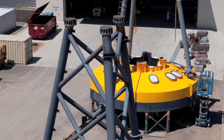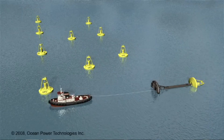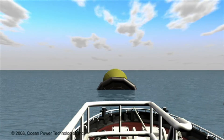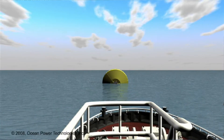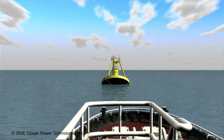Three pieces: the spar, the float, and the ballast at the bottom. It's going to be deployed off the coast of Oregon at Reedsport in 2011. We hope to follow that with nine more for a grand total of 10. Then we'll measure and see how those operate and hopefully move on to a much bigger project with 100 or 200 or more of these devices.